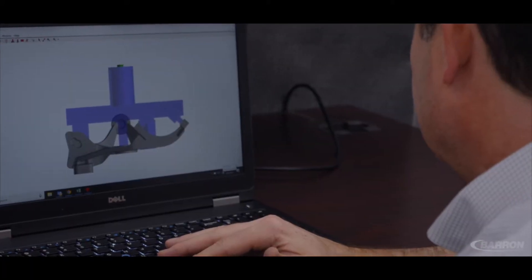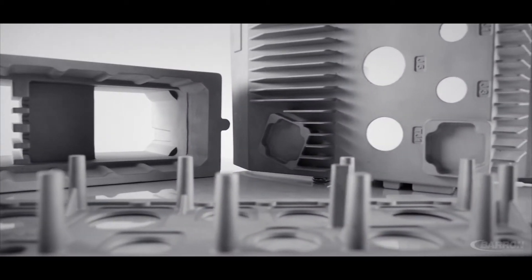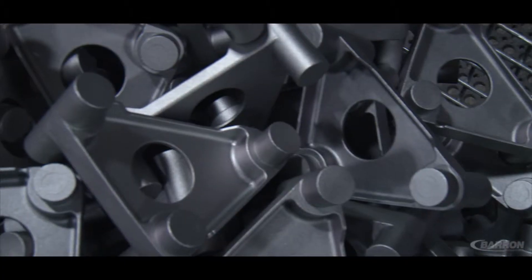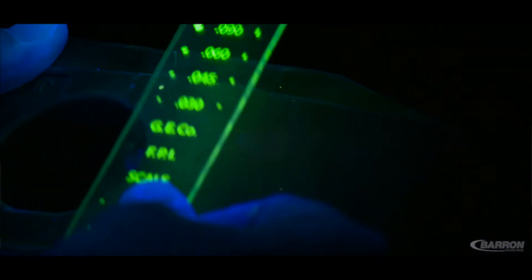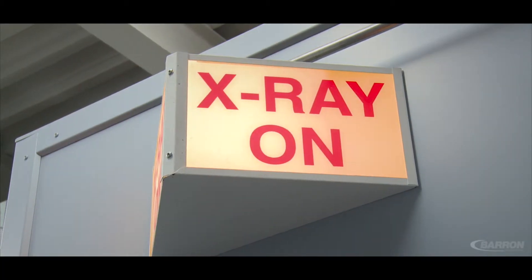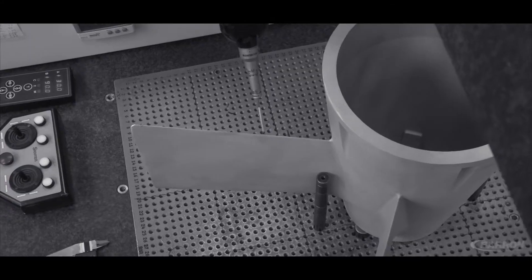Before we ever pour a casting, we make sure to put the customer's design through our solidification modeling process so that in the end we can be assured of producing very high integrity castings. In some cases our customers are requiring class 1 grade B castings, both ferrous and non-ferrous, that have to go through 100% dye penetrant inspection and 100% digital x-ray, resulting in very safety-critical components involved in both commercial and defense aerospace applications.